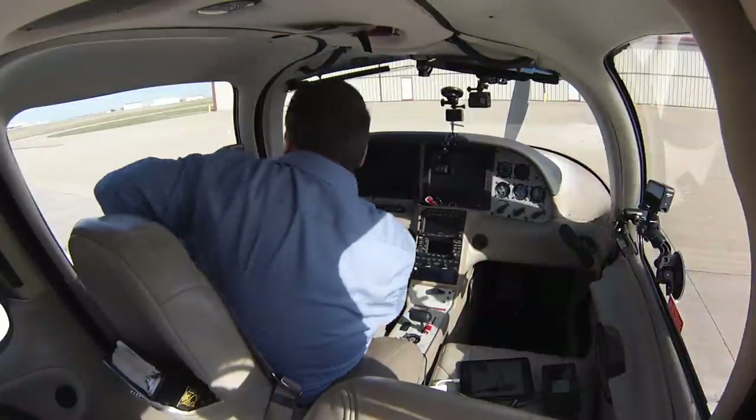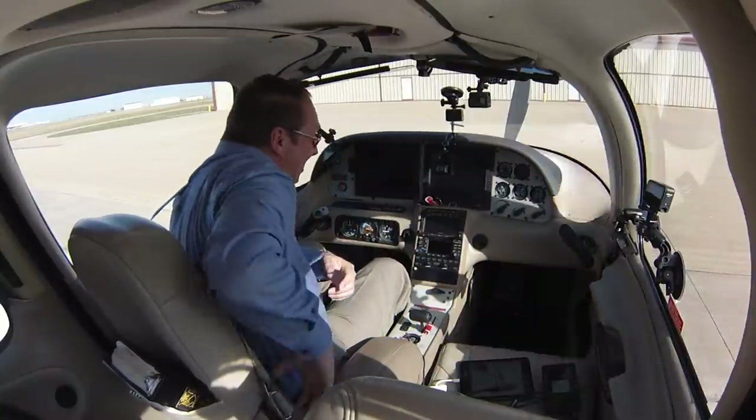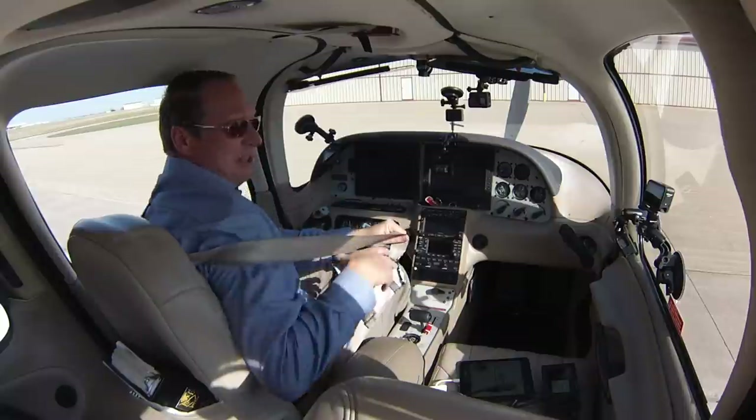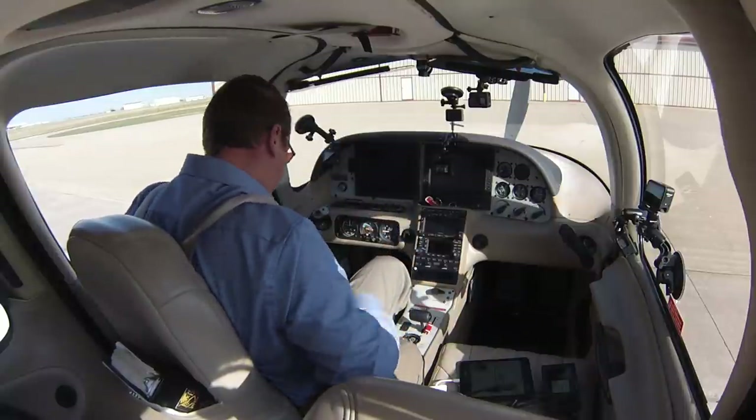It's a pretty spacious cockpit where two people, even my size, a little taller, a little heavier, can sit side by side without rubbing shoulders. So pretty nice for instruction.